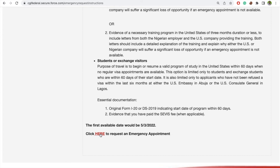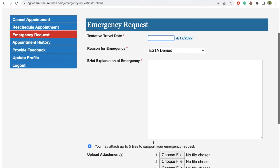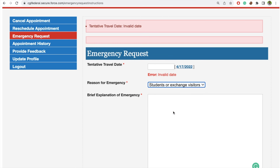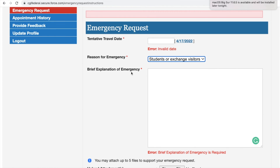To apply for the emergency, you click the button and this form will open for you. This is where you input the tentative travel dates. Then you select the reason for the emergency — if you are a student, you select student. You can enter today's date or the date you are expecting to travel. Now, the brief explanation of emergency field is the most important thing — this is where you are going to explain why they should grant you an emergency and approve your request.